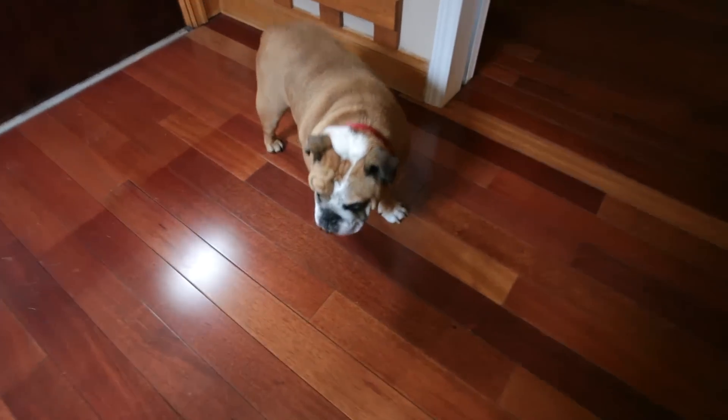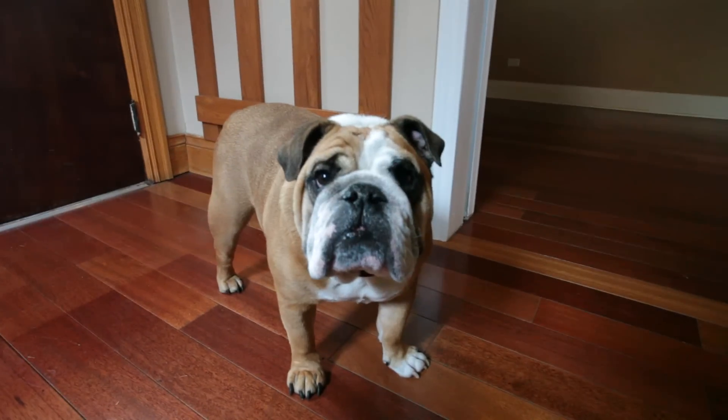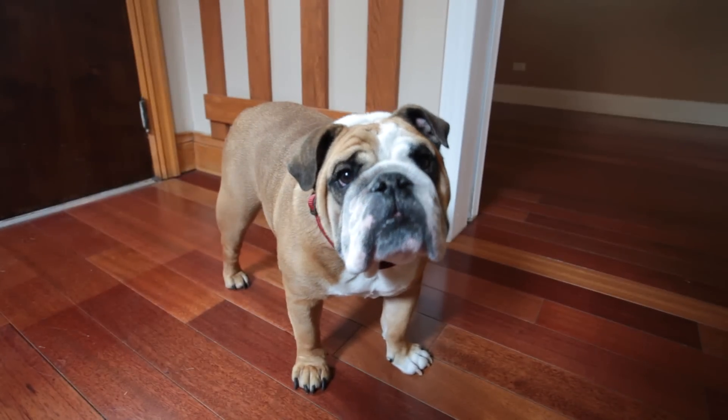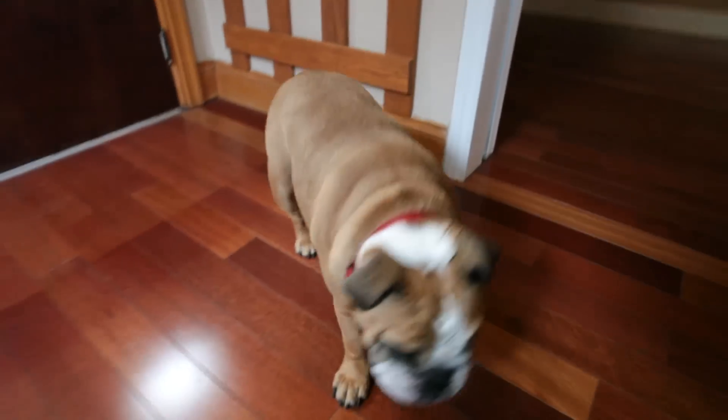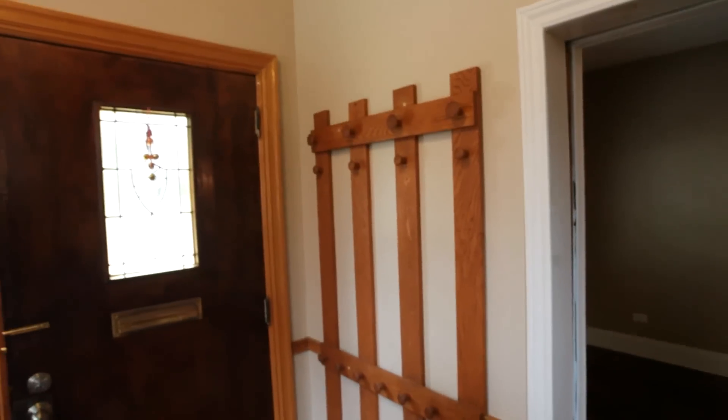A while back — about two years ago — I moved about an hour north of Toronto. I didn't like it up there; it was way too quiet. So I decided to move back to the city, got a new place, and this is it.